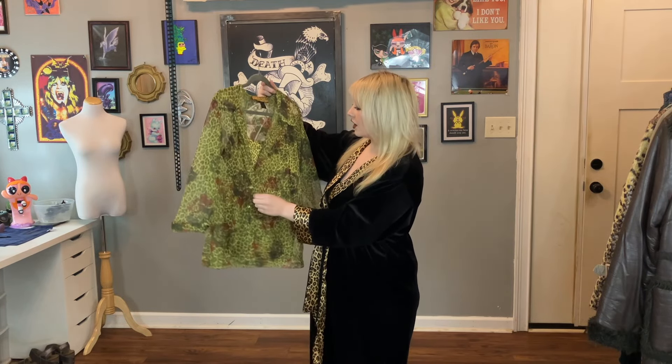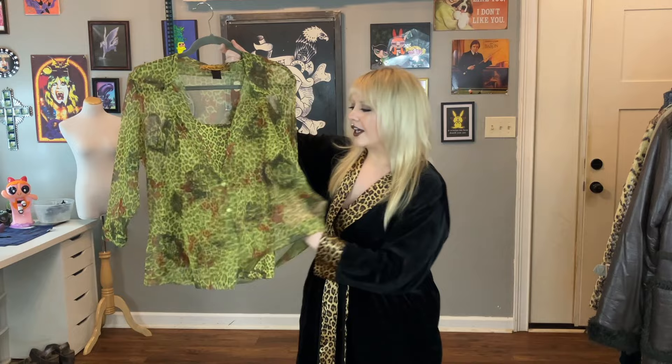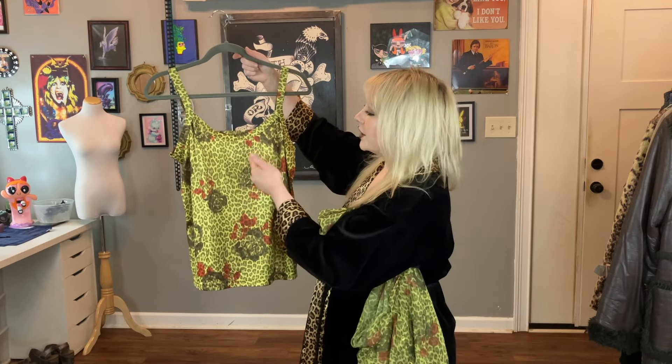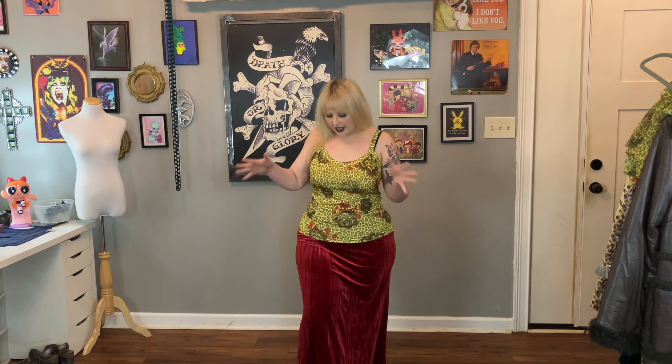The base of our first outfit is this two-piece layered moment I thrifted — it's by Ashley Stewart. It has a micro mesh button-up layer over a little tank top in the same print: a digital rose print with cheetah print. A lot of people don't like styling red and green together, but they're complementary colors and you can do it in a non-Christmas way. For the bottom I added a maxi velour red crushed velvet skirt, with green tights underneath for warmth.